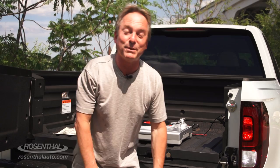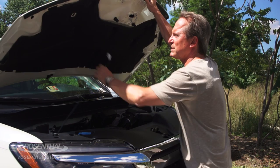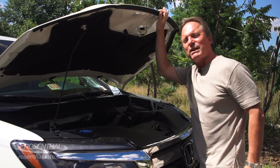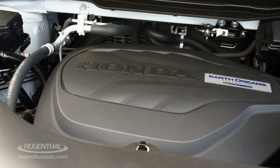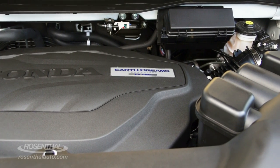It doesn't work off an album, but it is Bluetooth enabled, so you can control it from inside the cabin or straight off your cell phone. As far as power is concerned, the Ridgeline gets the 3.5-liter, six-cylinder, 24-valve, single overhead cam, direct injection, intelligent variable valve timing electronic control engine with variable cylinder management, which gets you 280 horsepower and 262 foot-pounds of torque. That's up 50 horsepower from the previous edition and up 15 more foot-pounds of torque.